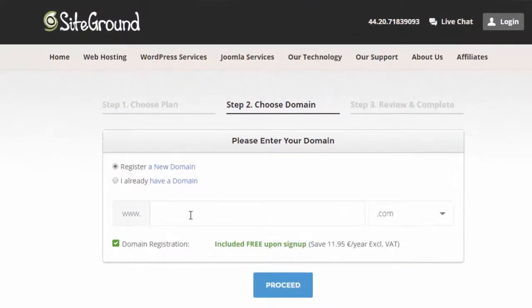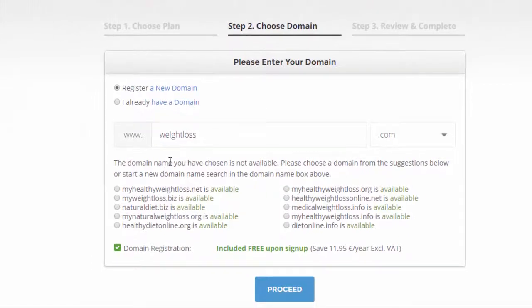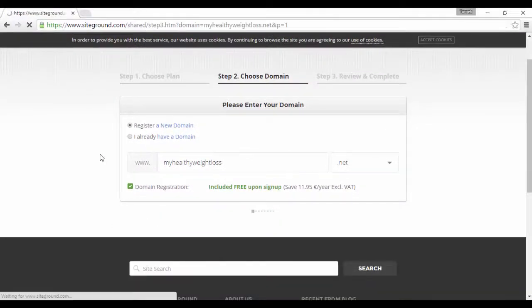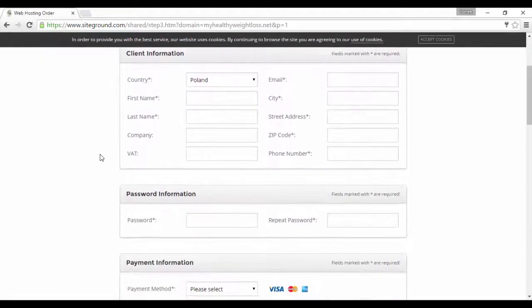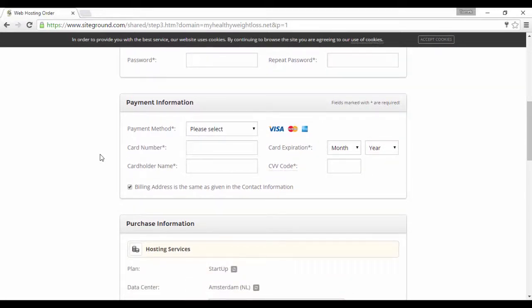Now enter the domain name that you want over here. Make sure 'Register a new domain' is selected. So let's just enter a sample name. If the domain name is not available, you will get an error. So let's just type in something broad — weightloss.com. I am sure that is taken. As you can see, weightloss.com is not available, so it gives me a choice of alternative domains that are available. So what I want you to do is just type in the domain name that you want and then click on proceed. I'll select myhealthyweightloss.net and click proceed. Now it's just a matter of filling out the formalities and paying — the domain is included free as part of the hosting package.